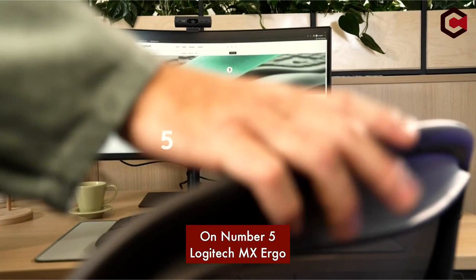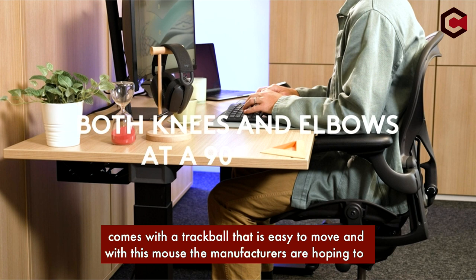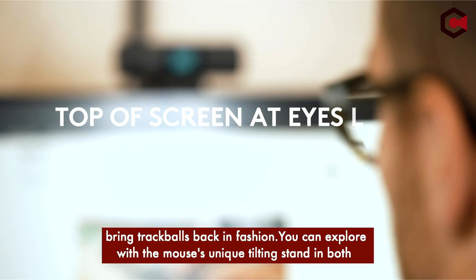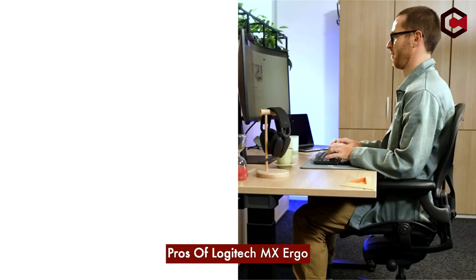Number 5: Logitech MX Ergo. If you are looking for a palm grip mouse, the Logitech MX Ergo is an ideal option. It comes with a design that provides comfort for palm grip and features a trackball that is easy to move — with this mouse the manufacturer is hoping to bring the trackball back into fashion. You can explore the mouse's unique tilting stand in both horizontal and semi-vertical mode. Sadly, it has trouble making precise cursor movements.